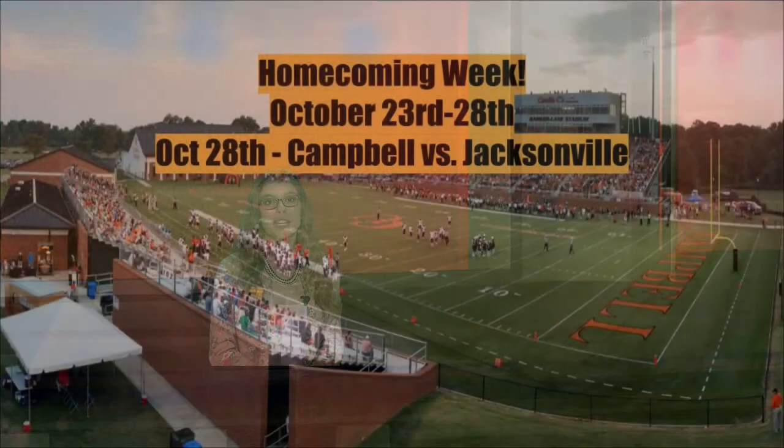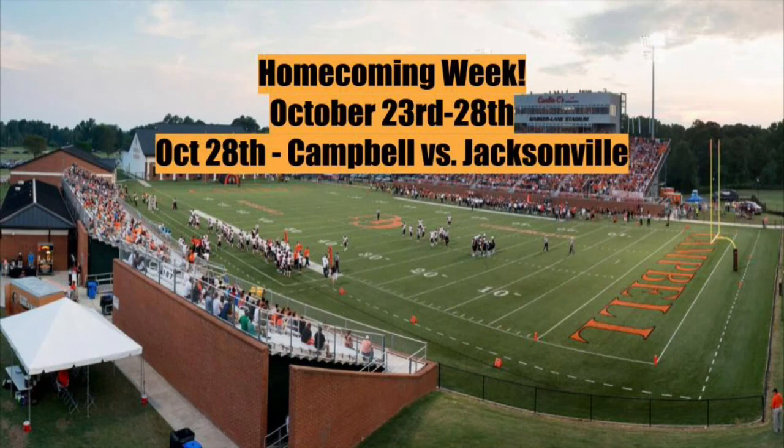Get ready to show some school spirit, Campbells. Homecoming Week starts Monday, October 23rd and includes many awesome events including a barbecue, bonfire, and a parade. Homecoming Week will come to a close on Saturday, October 28th when the Fighting Camels play in the Homecoming game against Jacksonville.